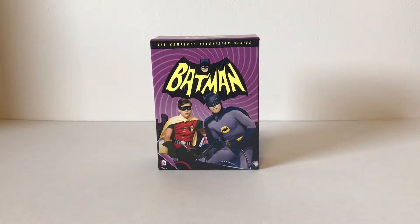What's going on guys? Today we are going to be taking a closer look at my Batman 1966 Complete Television Series DVD set. I did buy this at Walmart for about $75.